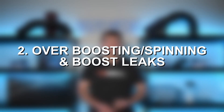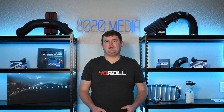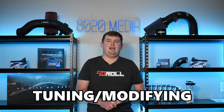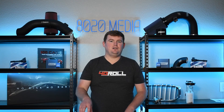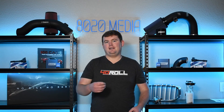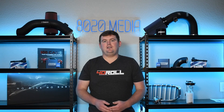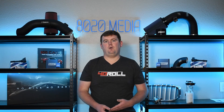Another common cause of turbo failure is overspinning or overboosting, as well as boost leaks. Boost leaks can lead to both overspinning and overboosting the turbocharger. This usually happens either when tuning and modifying the engine and running more boost than the turbocharger was designed to handle, or when a boost leak causes the ECU to keep spooling the turbo more aggressively to reach its target boost — say 10 PSI — while pressurized air is escaping. That struggle to reach the target is what can ultimately lead to overboosting or overspinning the turbocharger.